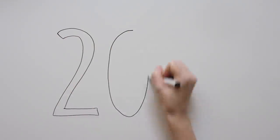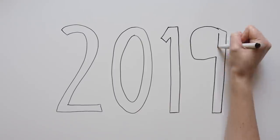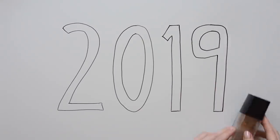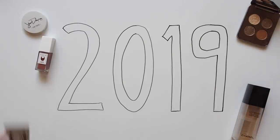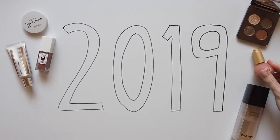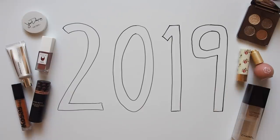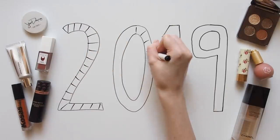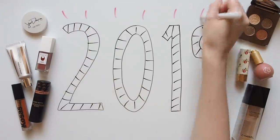Hello there! How is it time for 2019 favourites all of a sudden? I've been brainstorming the makeup that really stood out to me in the past year, what I kept going back to, what made a big impression — starting with makeup, but a skincare version is coming soon.